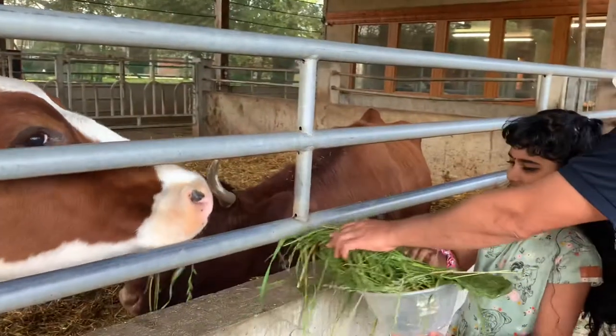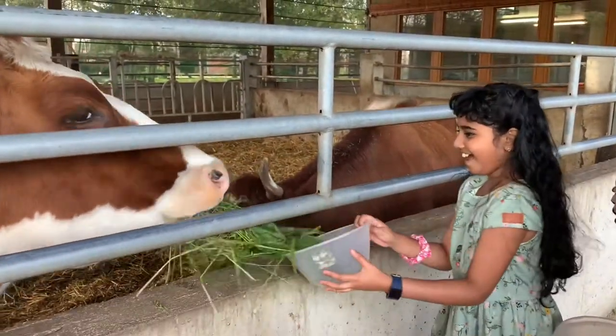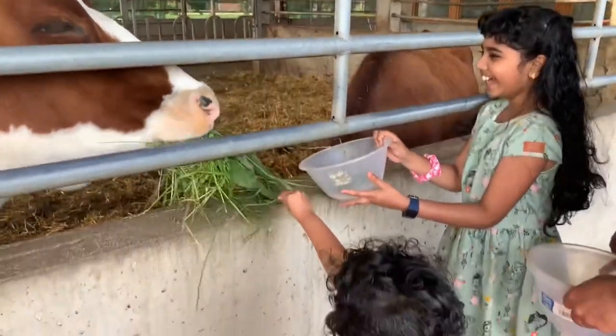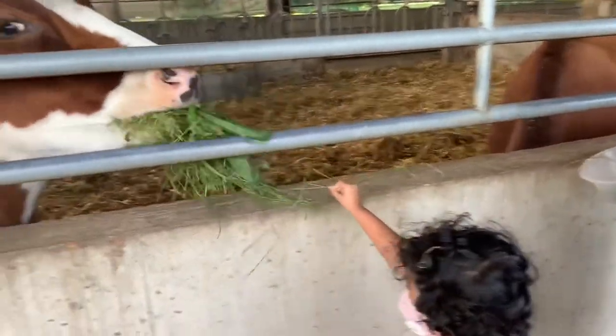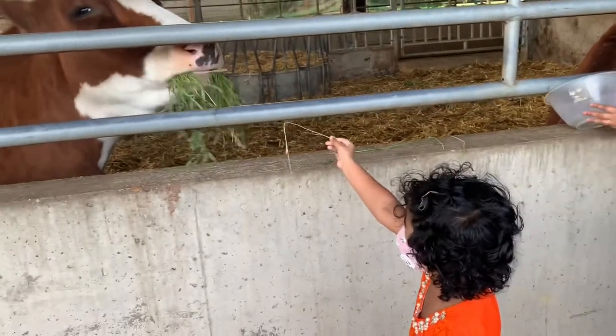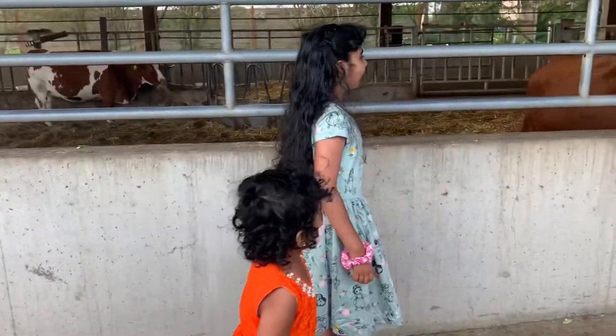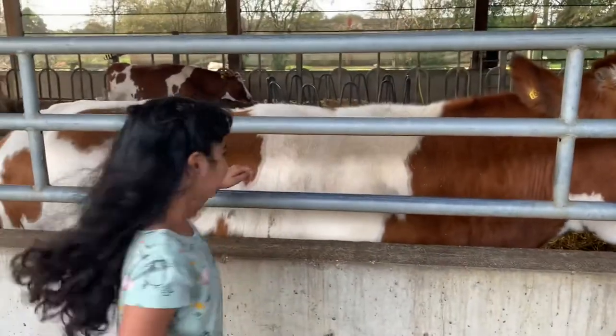Do you see this cow using its tongue to grasp a clump of grass? The cows do so because they have an immobile upper lip. The cow almost re-chews for at least 60 times. This is how they digest their food and absorb all the nutrients.